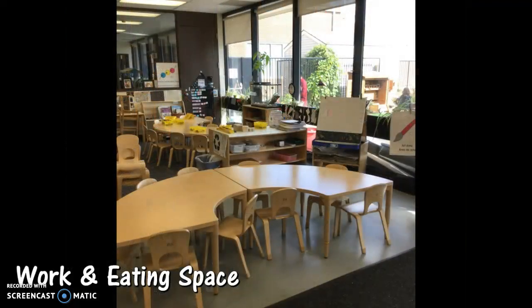This is looking back the other way. There's another half-moon table there — that half-moon table is a space where they do their artwork as well, because you can see the tile underneath so that it's easy to clean up. If they do spill paint, glue, or Play-Doh on the floor, it's easily cleaned up. That half-moon table is another table where they might do a small group with children.